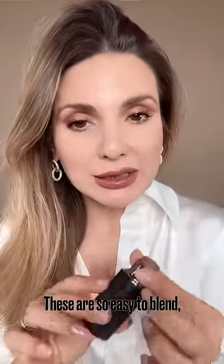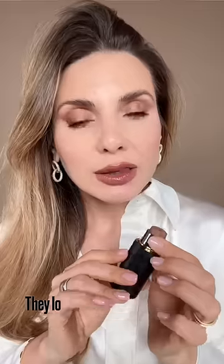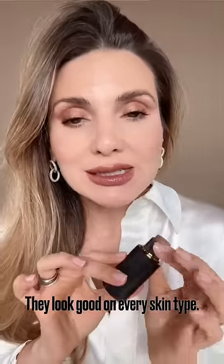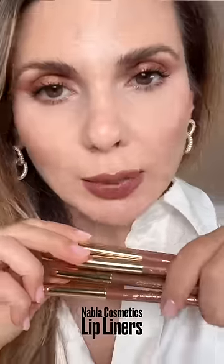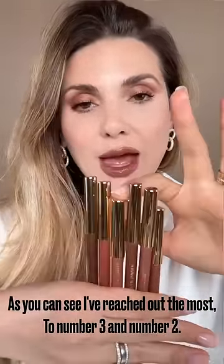Number two: Westman Atelier contour sticks. These are so easy to blend, never patchy. I love the colors available — they look good on every skin type.